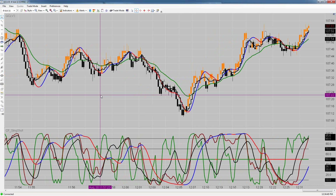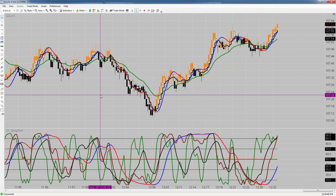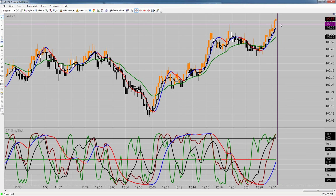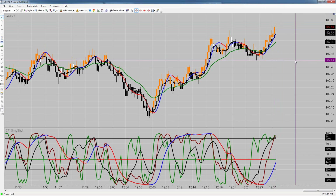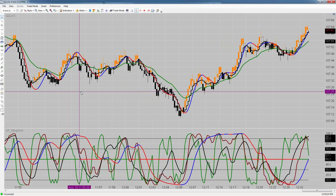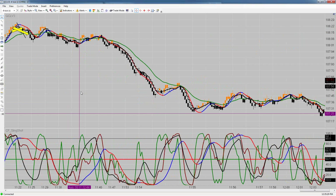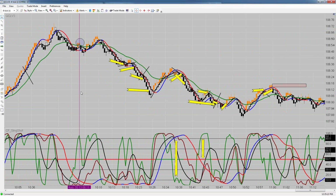If you do take the trial, really take it — download the indicators, do the whole thing. If you've taken the trial and want to become a partner, send us an email at support@cfrn.net and we will send you all the information you need to become a partner.